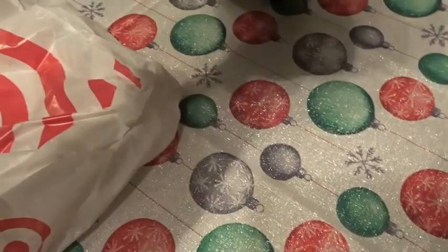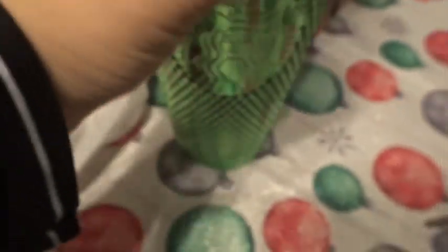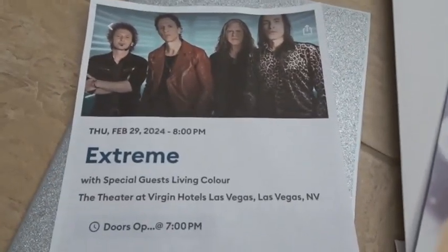Starbucks is doing 30% off and I've been eyeing this cup. It was $29.95 and with 30% off it came to $22.72 with tax. It's going to be one of the things I got myself for Christmas, and it matches the ornament Dominique got me.